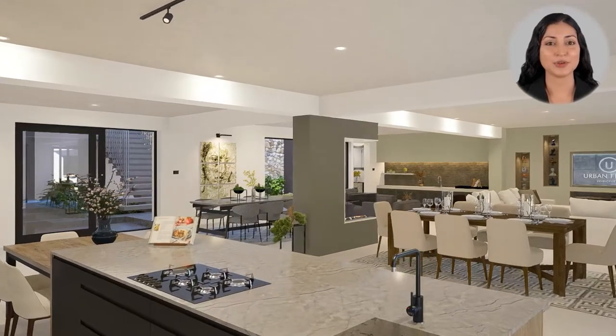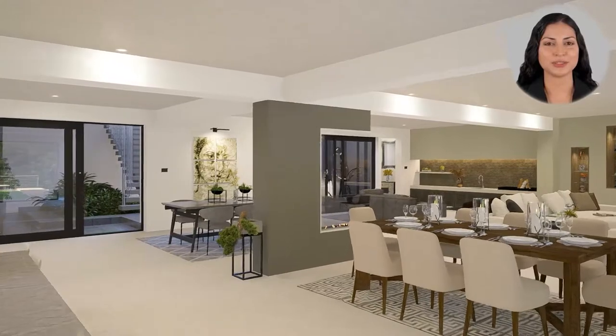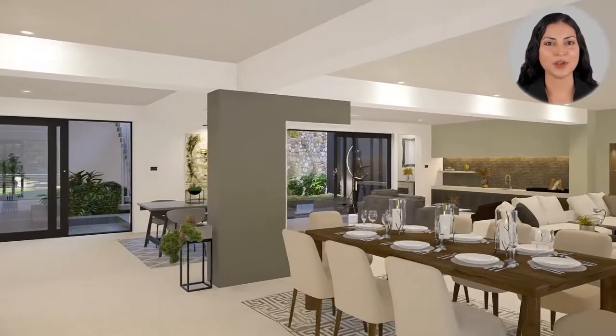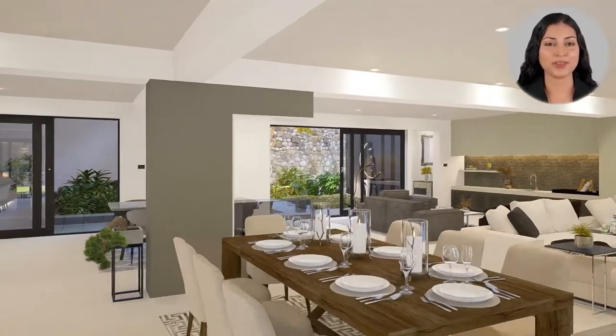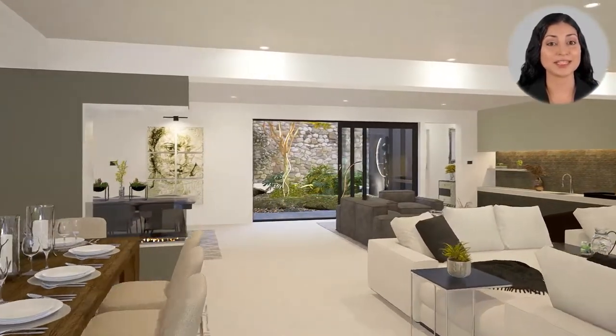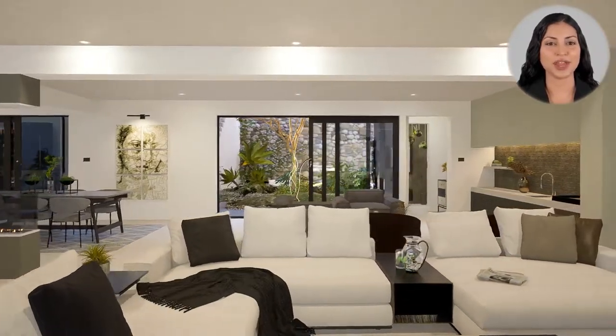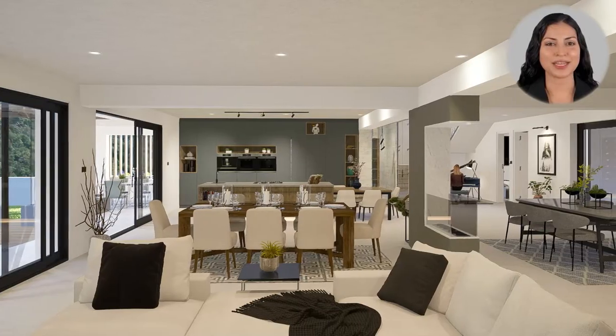Just shy of 800 square meters of living space, this house has everything to offer. Very spacious spare bedroom with en suite on the ground floor, as well as a work-from-home office space overlooking the stunning indoor garden. Large open-plan living spaces dressed with the latest luxurious finishes to choose from — the perfect relaxation or entertainment area, surrounded by nature.